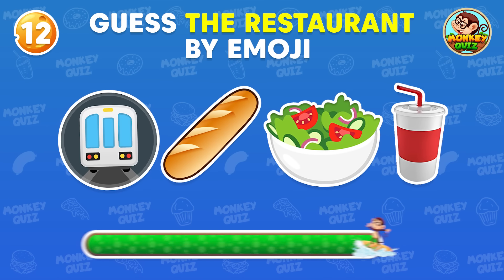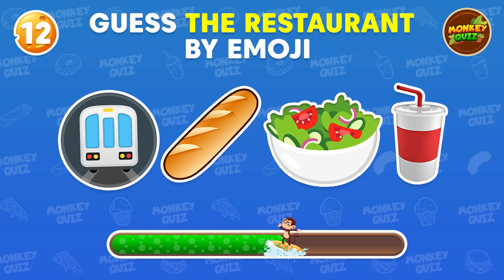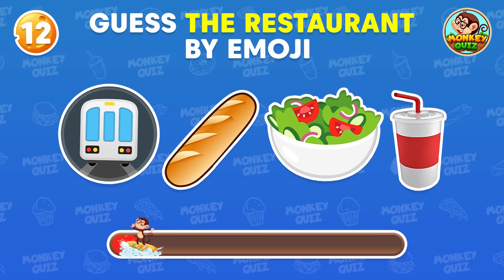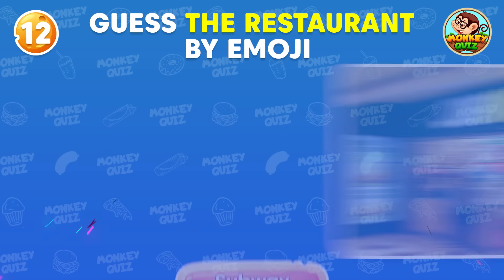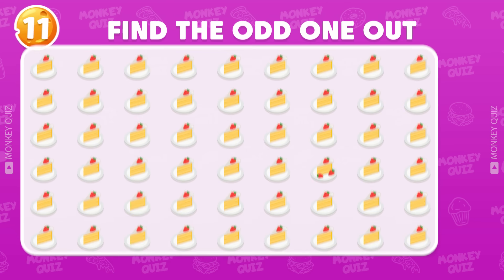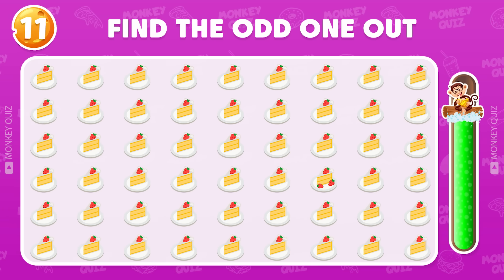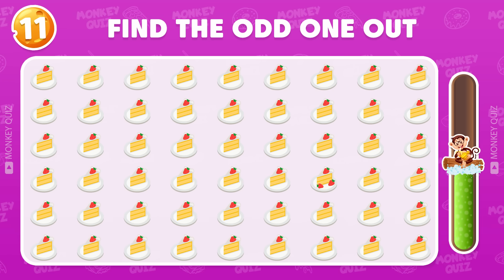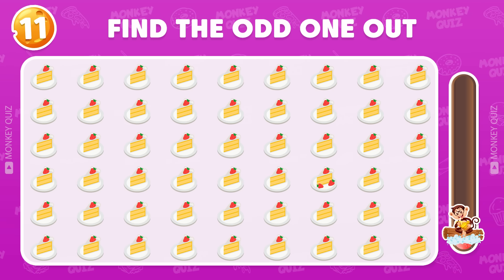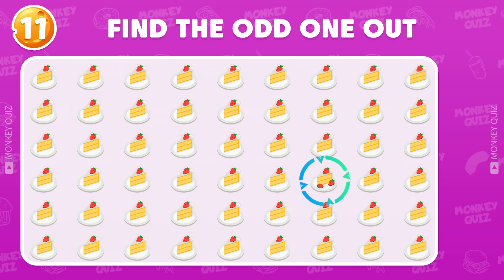What is the name of this fast food place? Bingo! Subway. Find the odd one out! Excellent! The odd one is located in the fourth row.